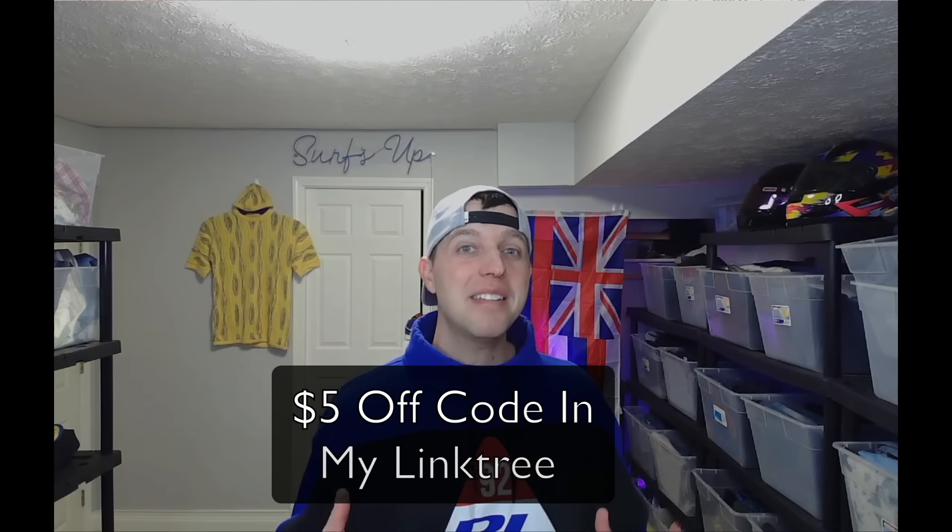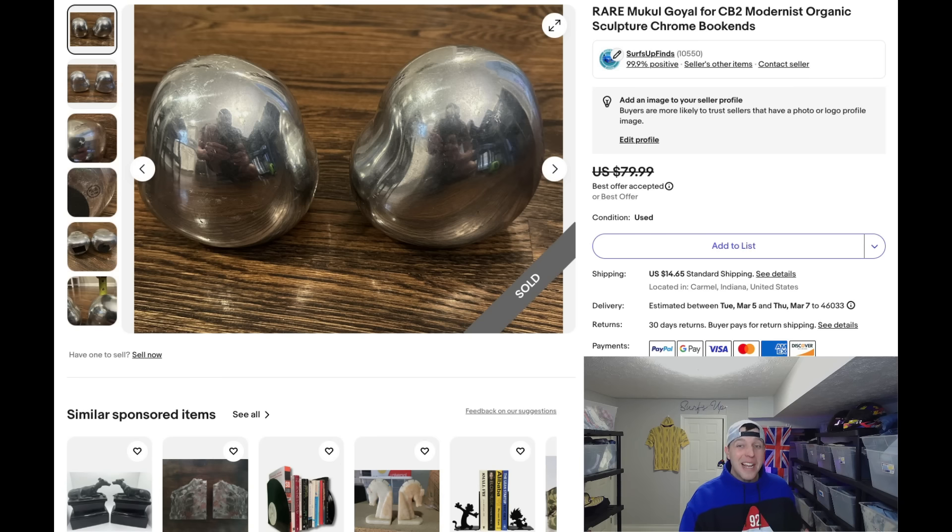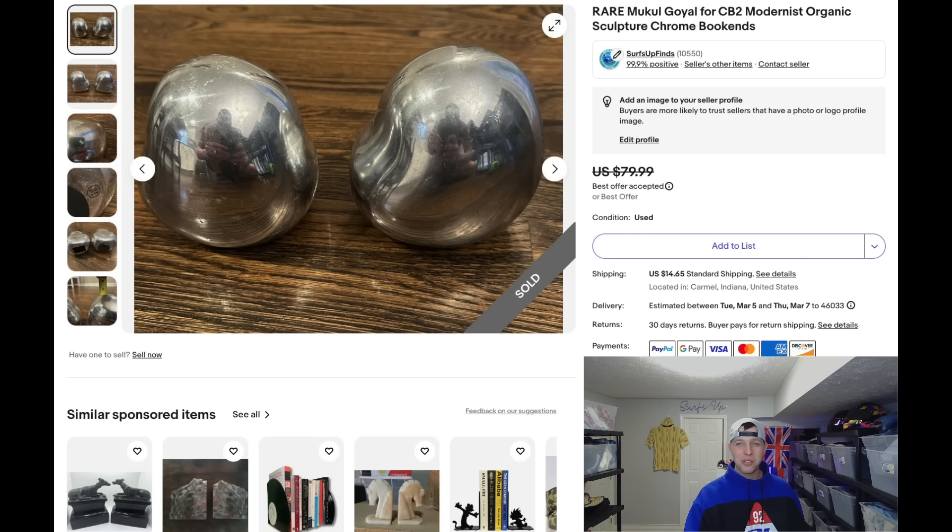We're going to start with my 10th best sale all the way to my best sale in February. Everything I'm showing you are things that I found in the wild — not retail arbitrage items or bundled items. These are things I thrifted at thrift stores. This sale right here was actually about my 13th or 14th best, but I wanted to bring it in because it goes to show you there's money to be made all over the thrift store.